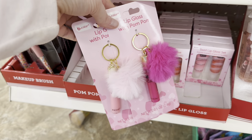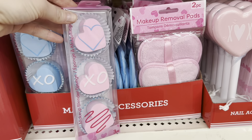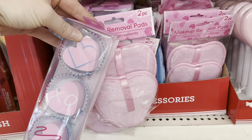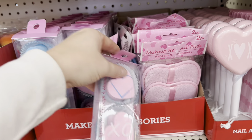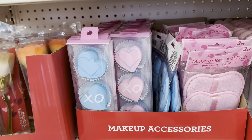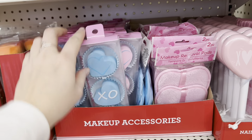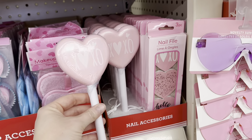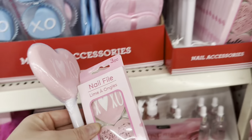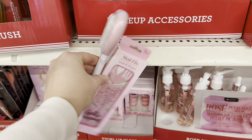I'm going to grab these lip glosses with pom poms — they're on a keychain, so my daughter can attach them to her backpack. I also want these makeup sponges and some makeup removal pads — they're adorable, and you can mix and match the blues and pinks. I'm also going to grab these pumice stones and nail files, which would be great in a Valentine's Day basket for one of my girls.